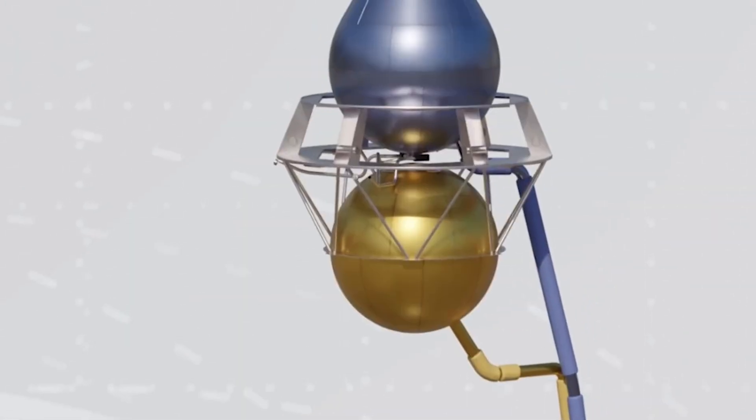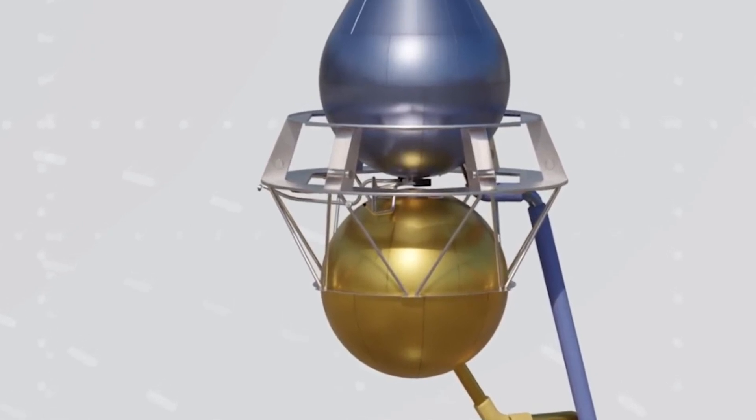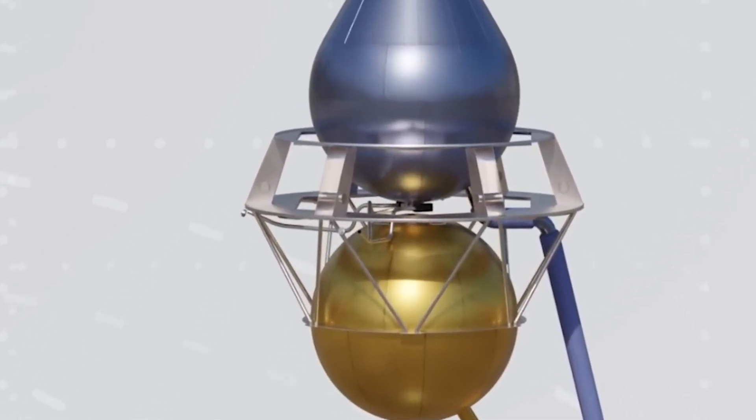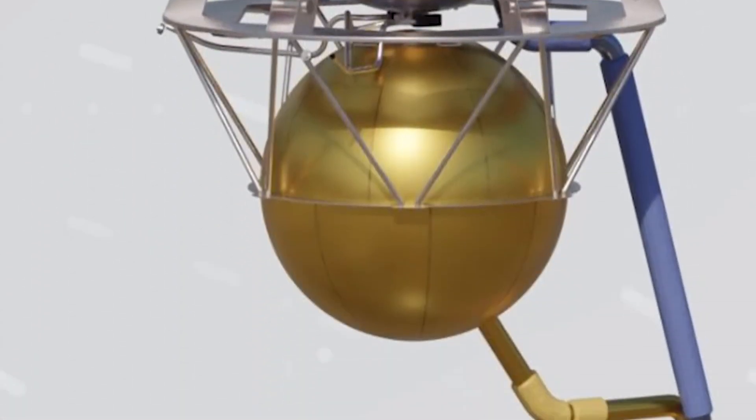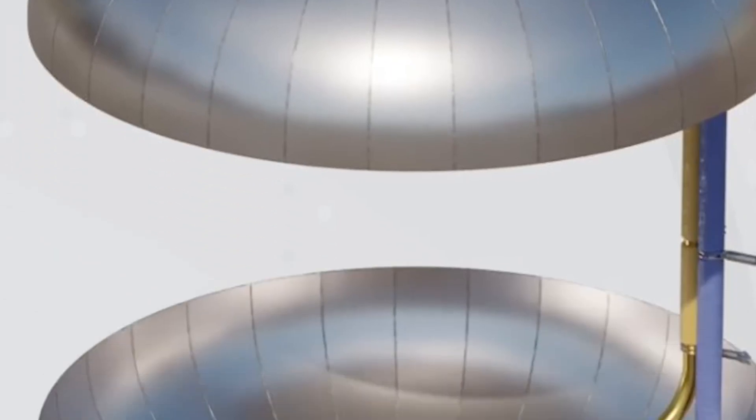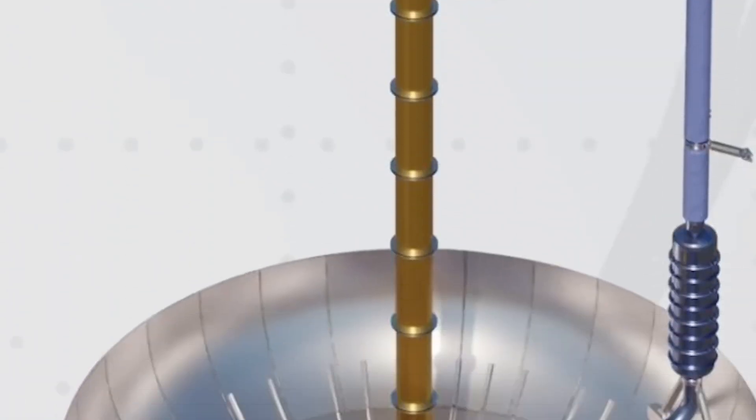Both liquid oxygen and methane header tanks are ingeniously placed at the tip of Starship's nose cone. The liquid oxygen header tank is integrated into the nose cone tip, while the liquid methane header tank is suspended below it. These tanks are crucial for the landing phase and are connected to the spacecraft's propulsion system through insulated pipes.